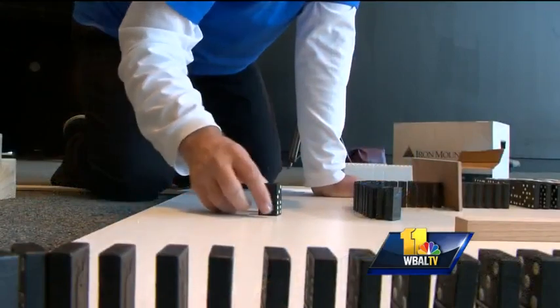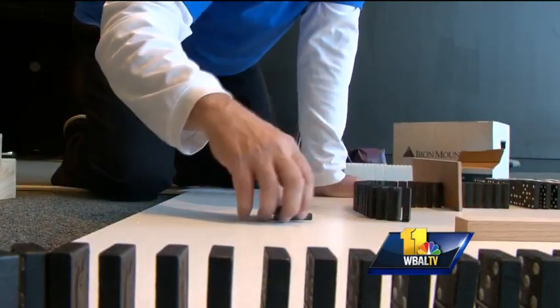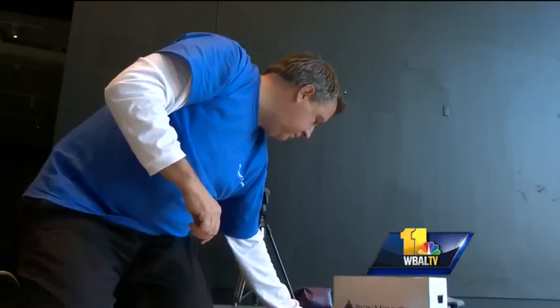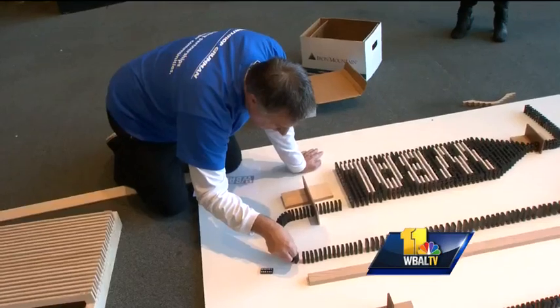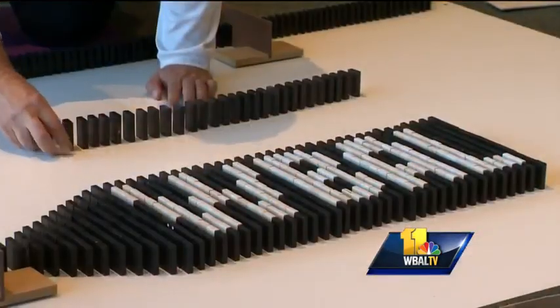I do this every so often to see if there are any dominos that are wobbly — some of them are cut exactly right. Do your fingers get tired? No, but my knees get tired. That tends to happen when you spend hours on the floor meticulously setting up a display that could be destroyed at any moment.